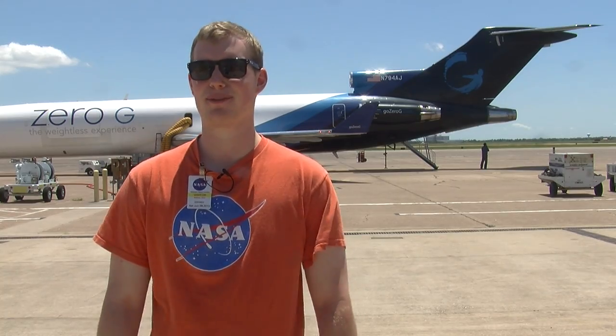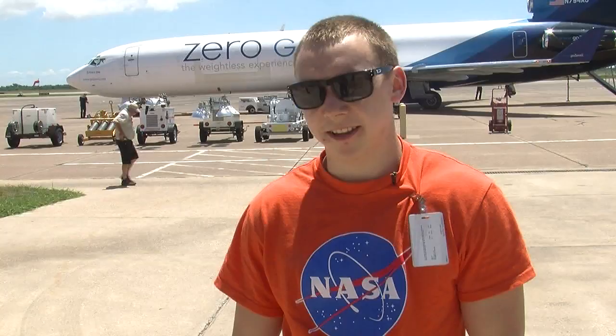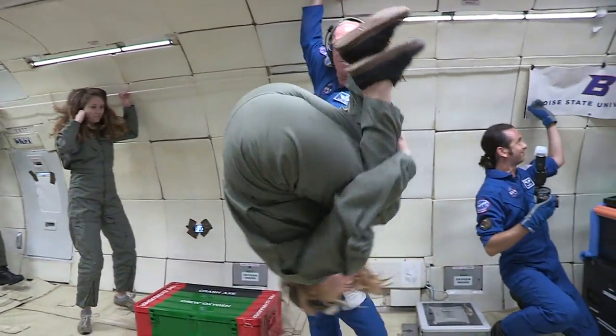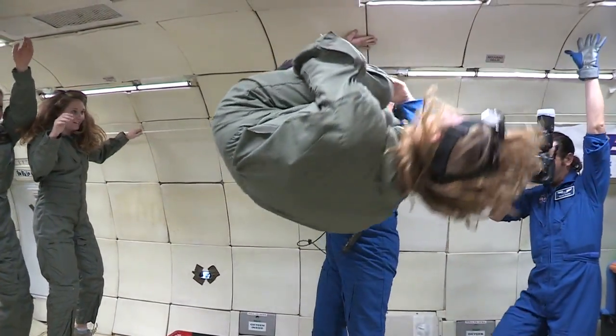I really wasn't that surprised — I'd done it before, but it's still pretty incredible. It was definitely more than I expected. The zero-gravity flight is an experience you will never forget. It's not outer space, but it's as close as you can get to it without leaving our atmosphere.